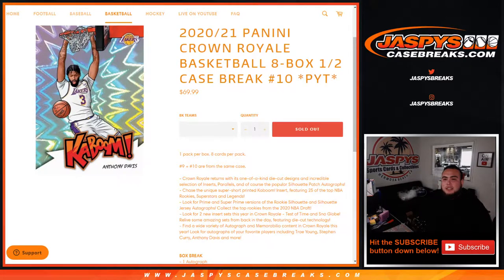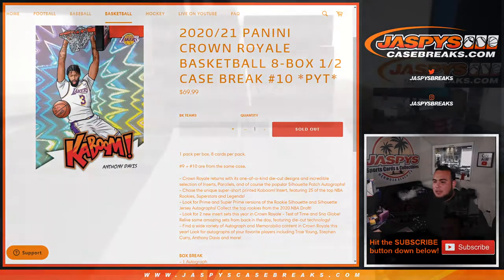What's up everybody, Jay Z here for JazzBeastCaseBreaks.com. 2021 Panini Crown Royale Basketball 8 Box Half Case Break, Picotines number 10, sold out. This is the second half of the Master — one pack per box, eight cards per pack. Numbers 9 and 10 are from the same case. And here we go.